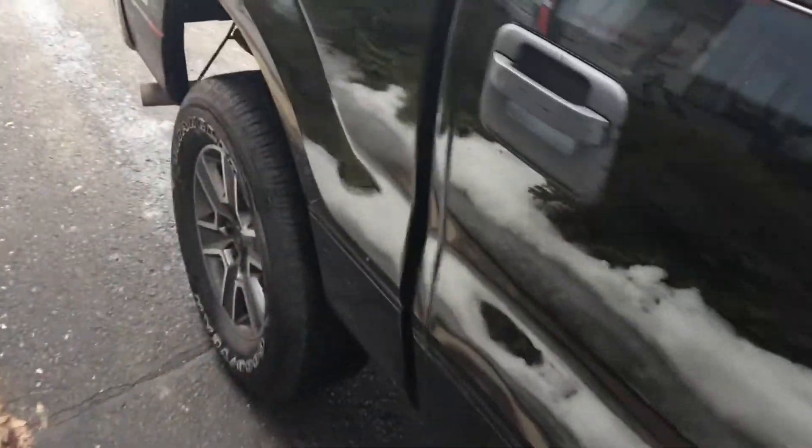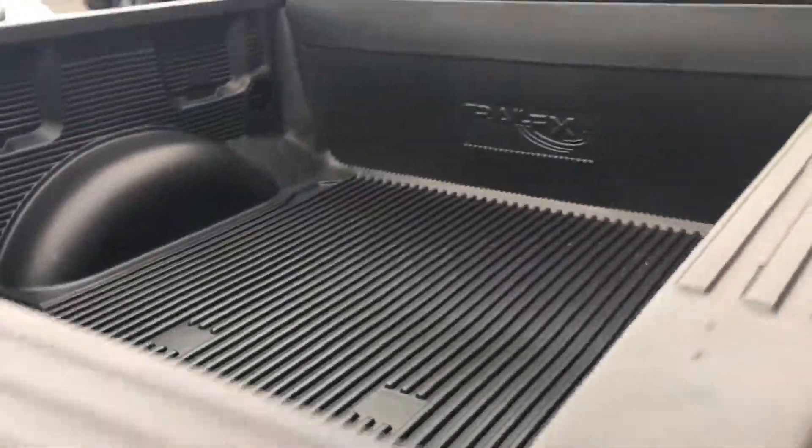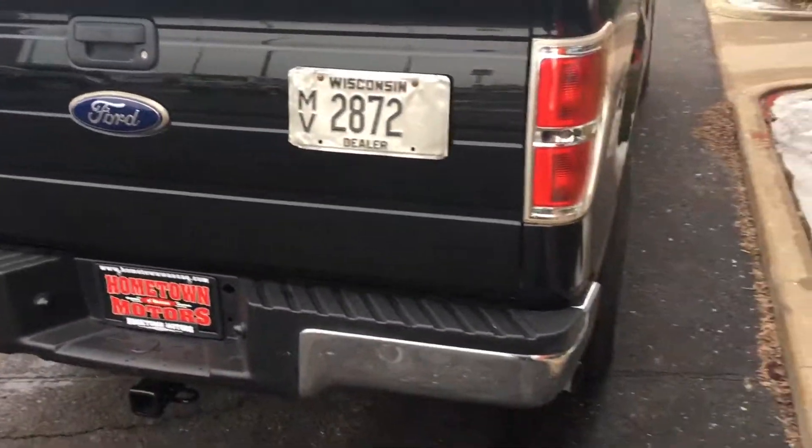The truck's got some minor dents here and there, but overall it's in really nice shape — rust free. This is a fleet-liner, previous government-used vehicle.